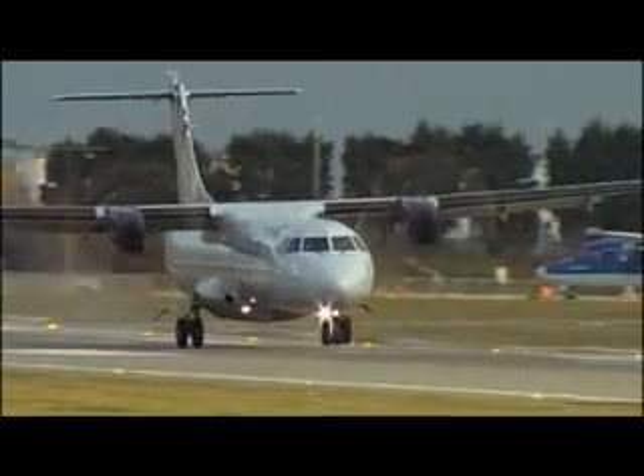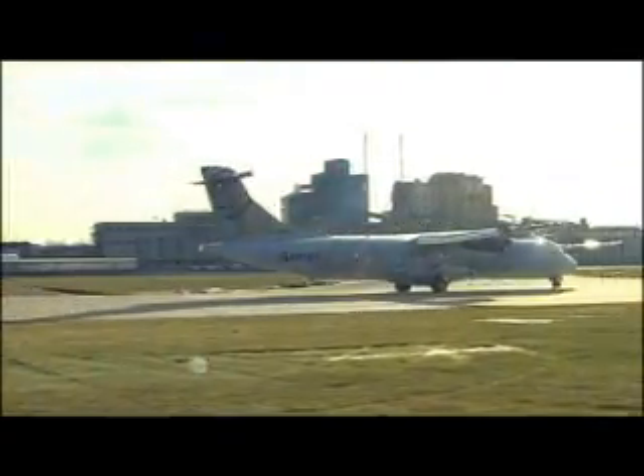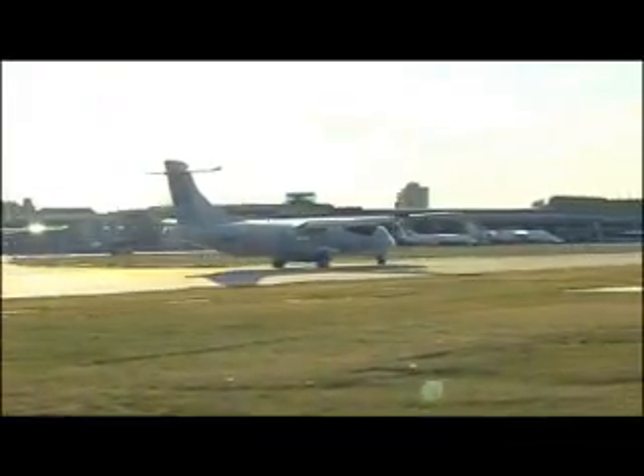Absolutely no problems. I think most of the passengers wouldn't even notice coming into London City. It's a bit of a steeper approach, but really for a passenger who's not very familiar with the aeroplane, they wouldn't notice anything at all. The comfort on it is great, the noise levels are very low, no vibration.